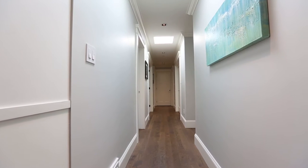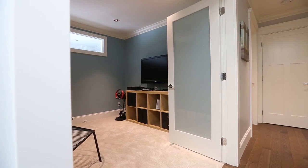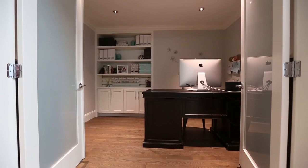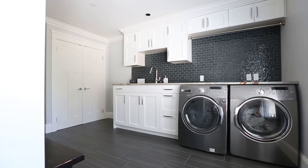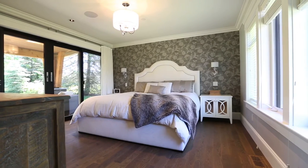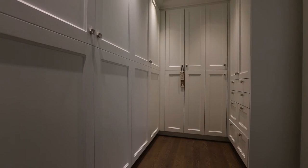The north wing is where we've separated and given the kids their own wing — it's got the kids' bedrooms as well as a play space, an office, laundry room, mudroom, and a bathroom for the kids. The south wing is the private master wing, which includes the master suite, bedroom, bathroom, closet, as well as the gym.